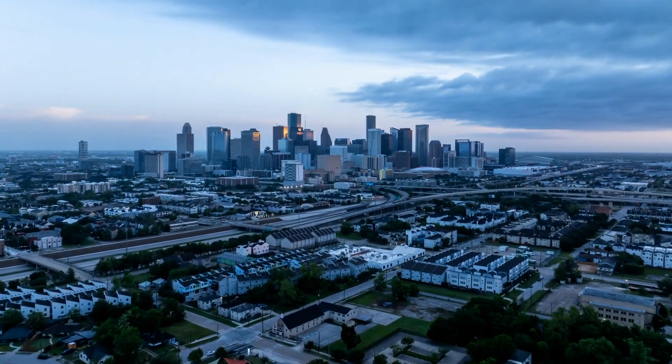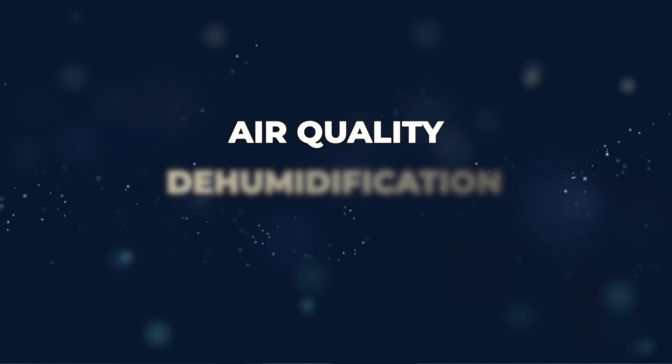In this video, we interview Seth, an HVAC contractor in the Houston metropolitan area. He talks air quality, dehumidification, and air filters. This is part of a longer form interview, so if you are interested in watching the full interview, we'll make sure to link that at the end for your convenience.